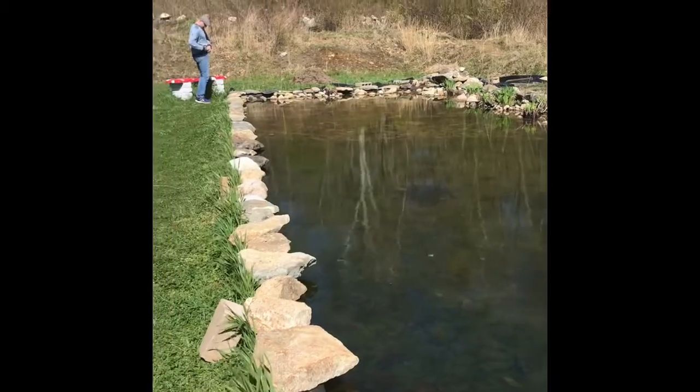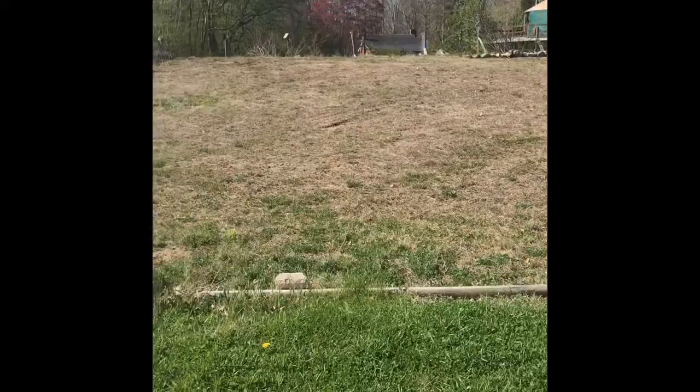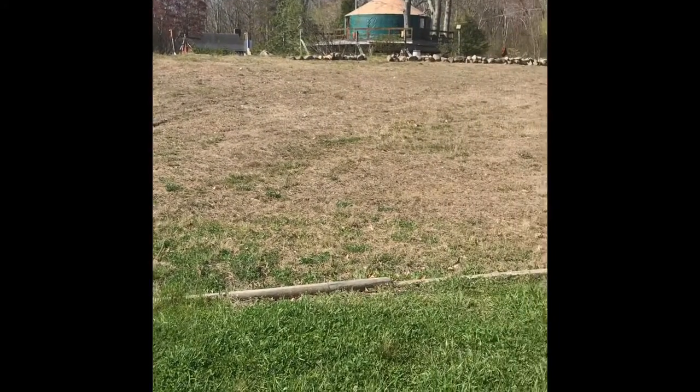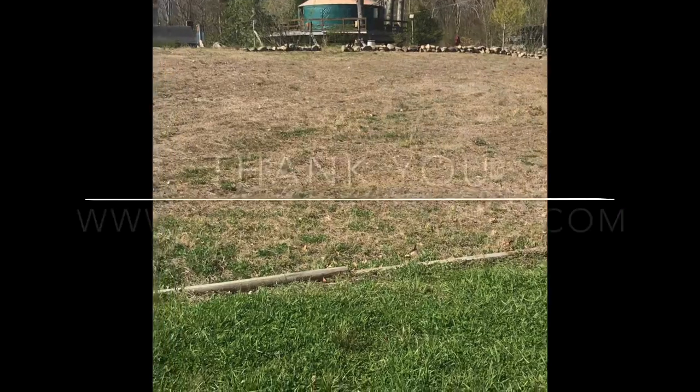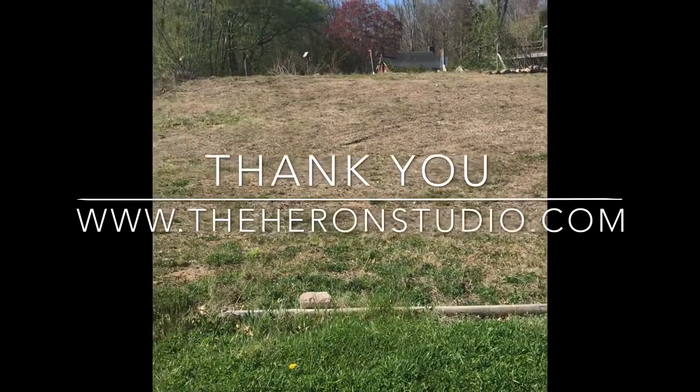In the little sloped field there, I'm going to create paths and raised beds for an herb garden.